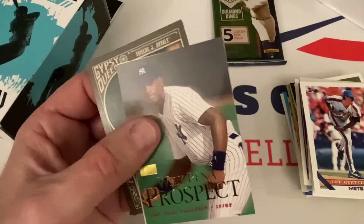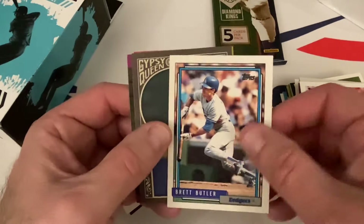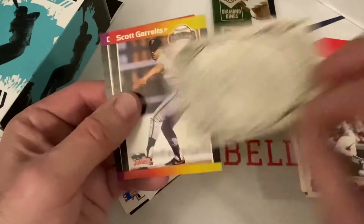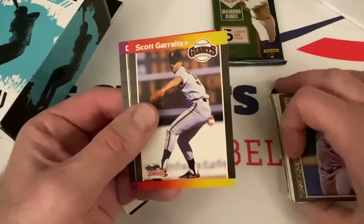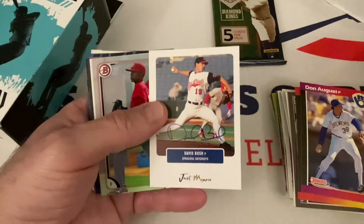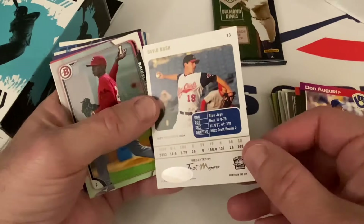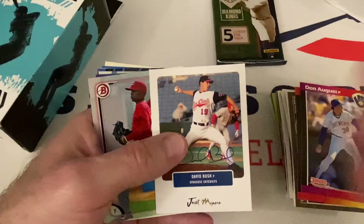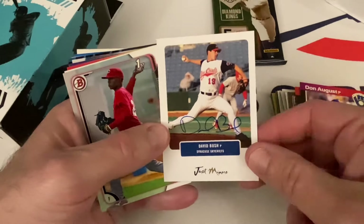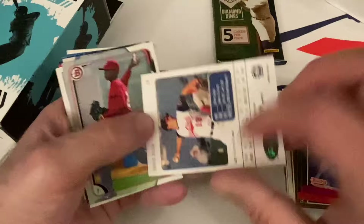So two Hall of Fame cards in here. Willie Pena prospect card for the Yankees. Brett Butler — one of my favorites growing up — here with the Dodgers. Gypsy Queen, James Shields. 89 Donruss Scott Garelts — wait, we got an auto hit too! We got an auto hit and a serial number card — got a hot box here guys. David Bush from Just Miners, which is like one of the worst names of a release ever if you think about it. David Bush — the Syracuse Sky Chiefs from Syracuse, New York, that's where I was born.